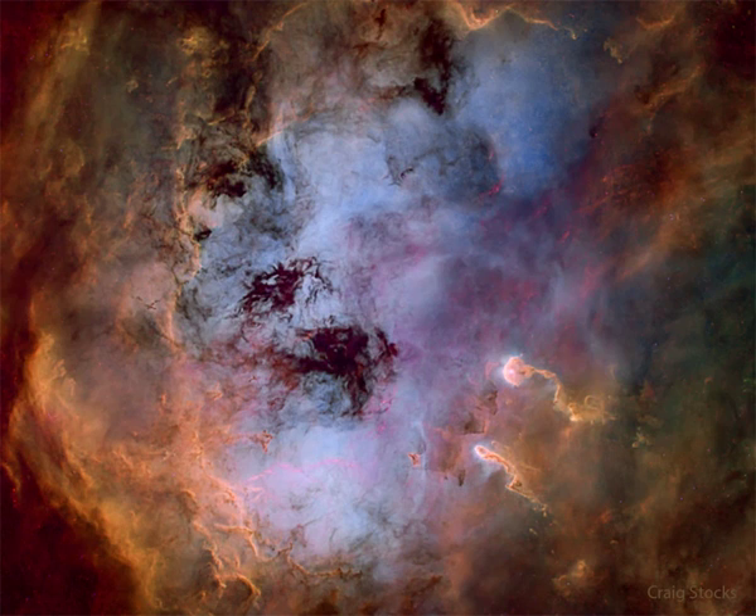The image was processed highlighting the emission from sulfur (red), hydrogen (green), and oxygen (blue) gas, but with the stars digitally removed.